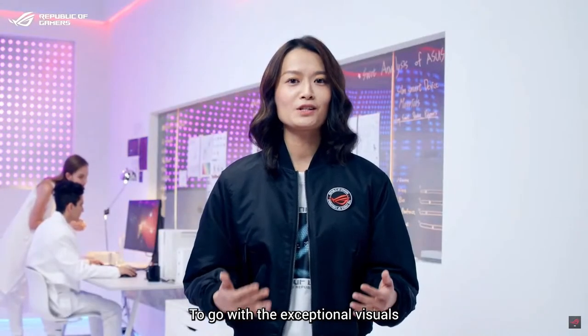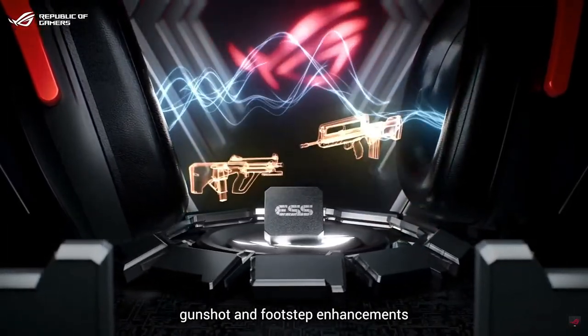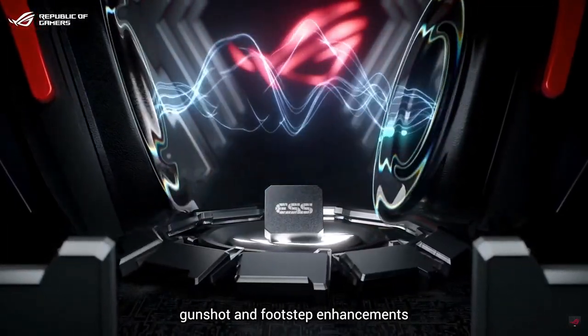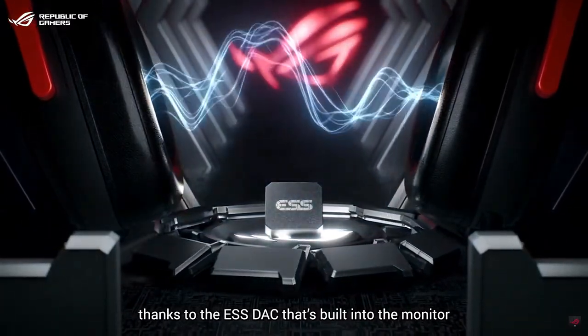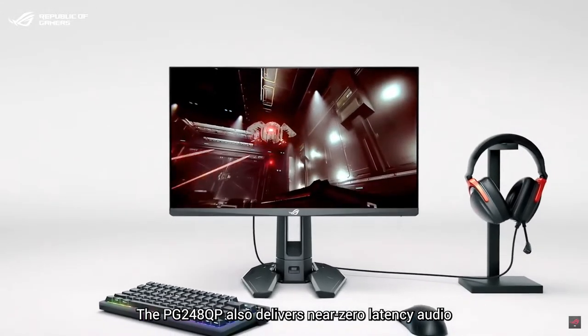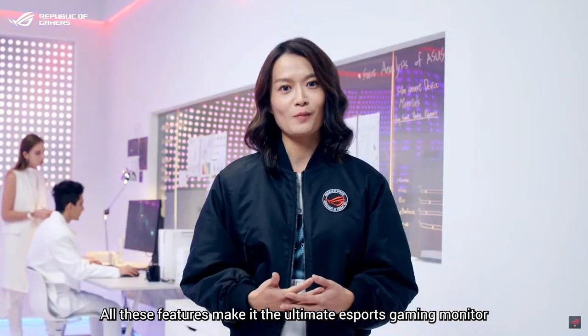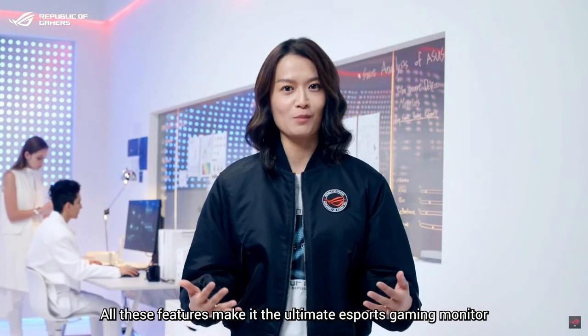To go with the exceptional visuals, we also improved the audio with surround sound, gunshot, and footstep enhancements thanks to the ESS stack that's built into the monitor. The PG248QP also delivers near-zero latency audio. All these features make it the ultimate eSports gaming monitor.